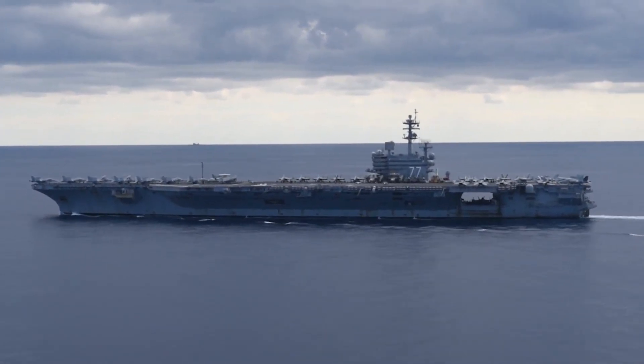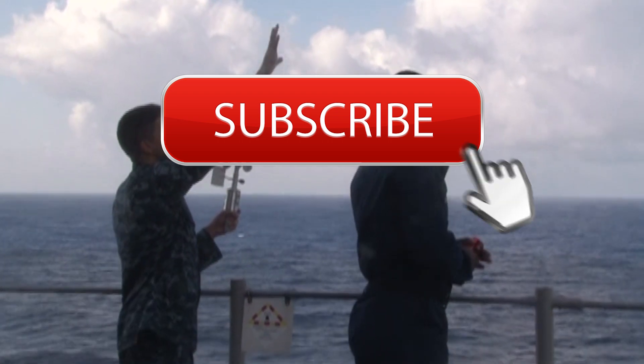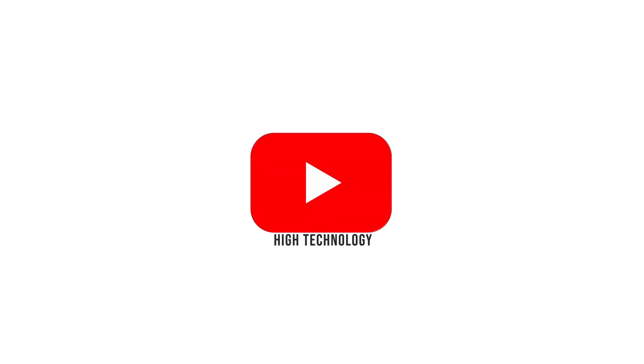Air support onboard an assault ship can go a lot of ways. If you are new to this channel, feel free to subscribe and don't forget to hit the notification bell. Now off to the ship we go!